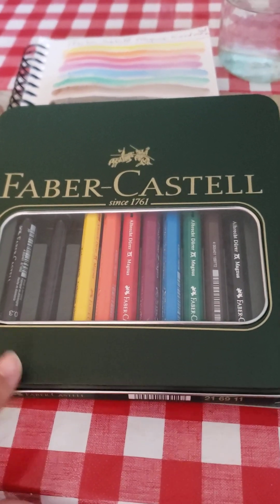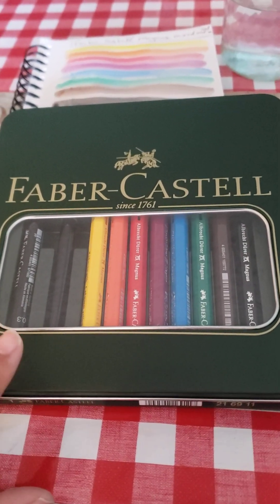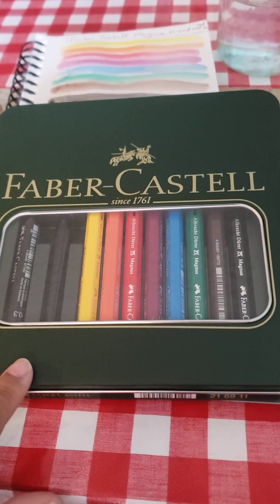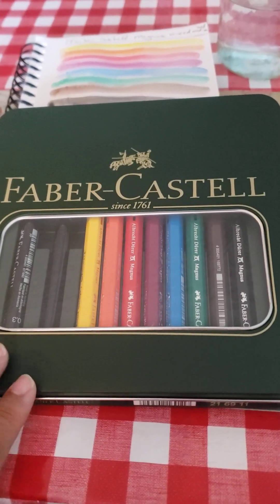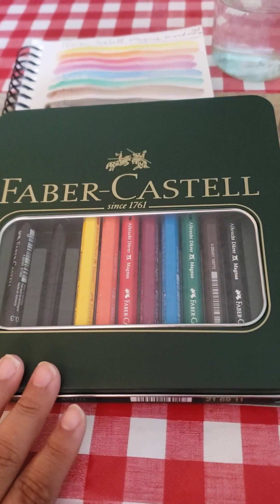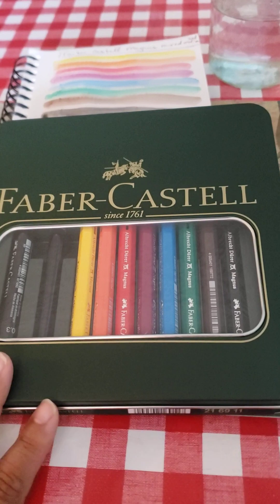Today I'm going to bring you the Faber-Castell set. I got this Sunday night, and I do believe it's still on sale. I will double-check and put the link in the description — it only cost $16, so with taxes about $18.